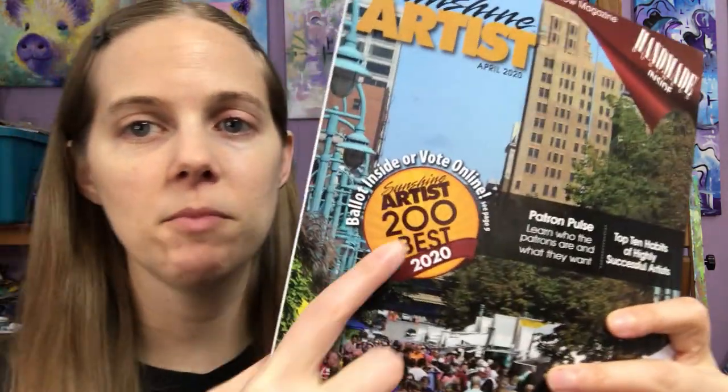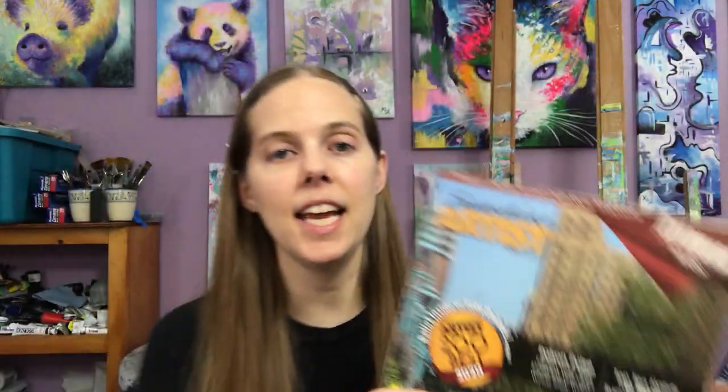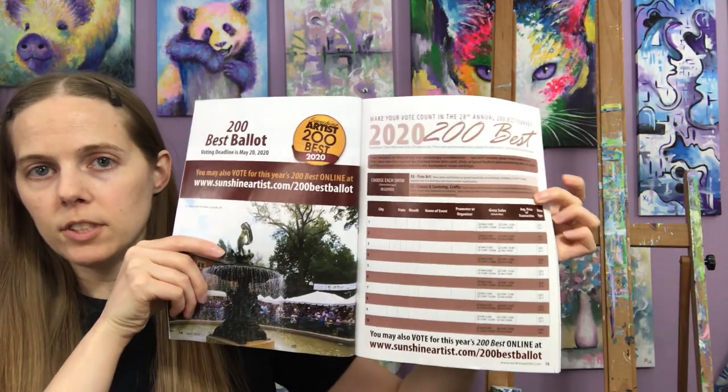There's a magazine called Sunshine Artist Magazine and they have something called the Top 200 Art Fairs. What they do is they have a form you can fill out if you're an artist, where you can vote on the art fairs all around the country that are the best. One thing I really like about the Sunshine Artist Magazine list is that they divide them up between fine art fairs and craft fairs.